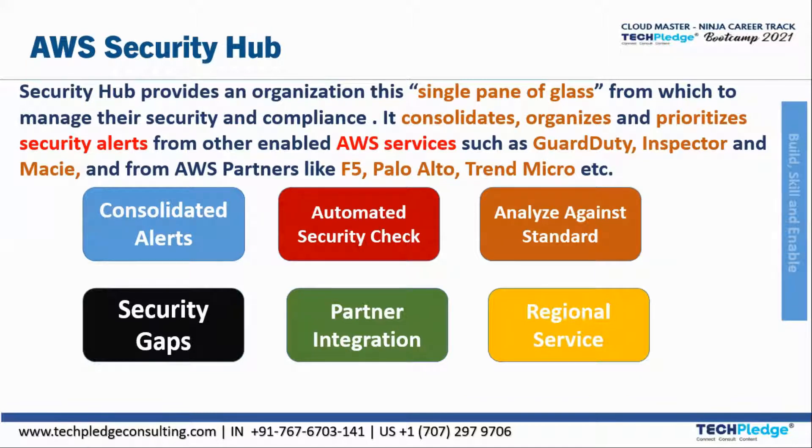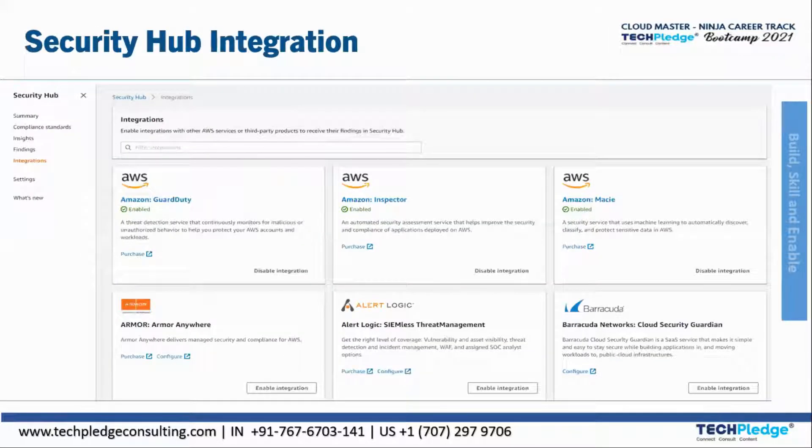Overall, Security Hub saves more time and generates findings in one place. Key features include consolidated alerts, automated security checks, analysis against compliance standards, security groupings, and partner integration — integrating with cloud guard, GuardDuty, Inspector — as well as regional services. This is how Security Hub is structured.